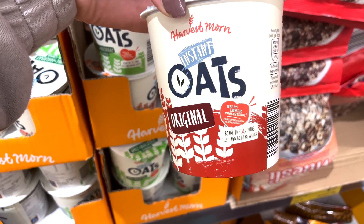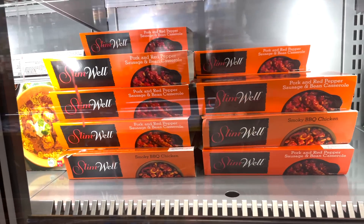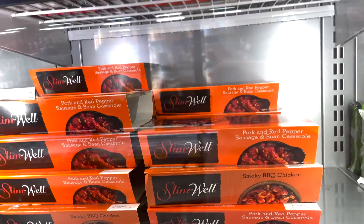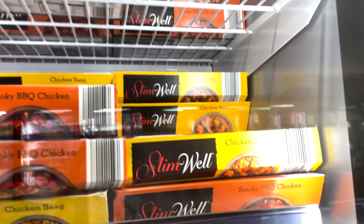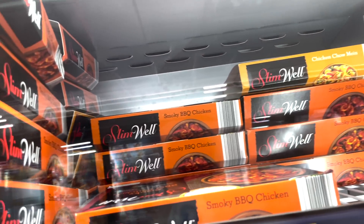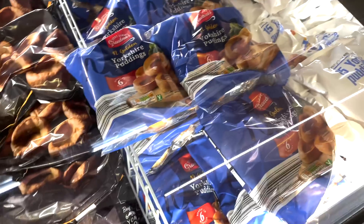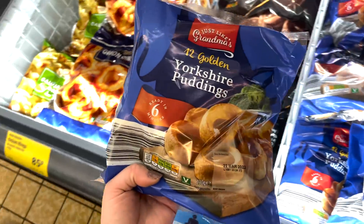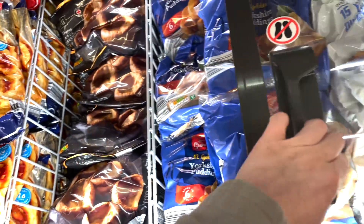These Slim Well meals have been an absolute godsend for me. My absolute favourite is the chicken chow mein one — 408 calories and two syns. Most of them are around one or two syns for the entire pack and you get quite a big portion with them, so I really rate these. Well done, Aldi! The Yorkshire puddings I usually use are 51 calories each and two and a half syns — they go on my Sunday dinner every single week.